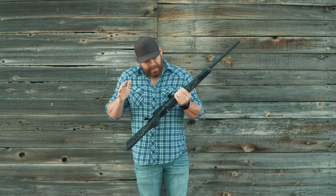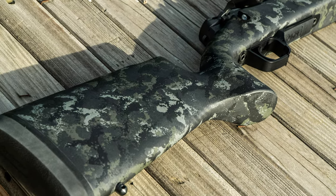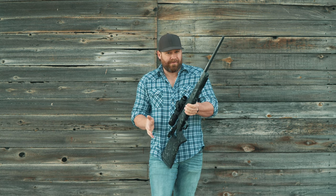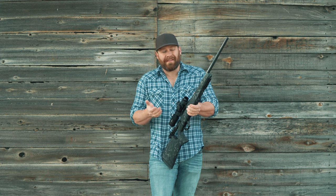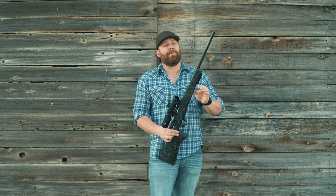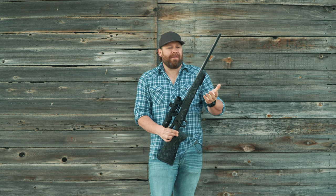This is called the RS-700 Strasser. It's in a hand-laid carbon fiber stock, pillar bedded with aluminum pillars. It's got a detachable MDT AICS footprint style magazine that holds three rounds. This rifle is in .308 Winchester, but it's also available in 6.5 Creedmoor — those come in a 22-inch barrel. The magnum version is available in 6.5 PRC with a 24-inch barrel. The barrel is cold hammer forged by Lothar Walther and is threaded. My only true criticism is that the thread is non-standard — it's 14M by 1, and it comes with a 5/8x24 adapter, which is just annoying. It's a European thing.